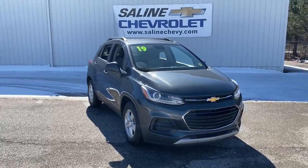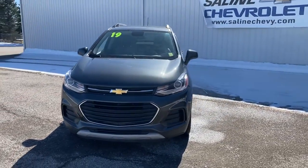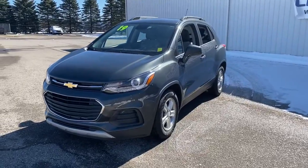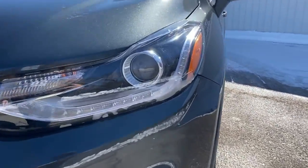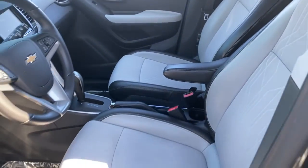Here is a wonderful 2019 Chevrolet Trax with less than 35,000 miles on it. Take your adventurous spirit wherever it wants to go in the versatile and efficient Trax. With flexible cargo space and efficient design, it energizes your daily drive.